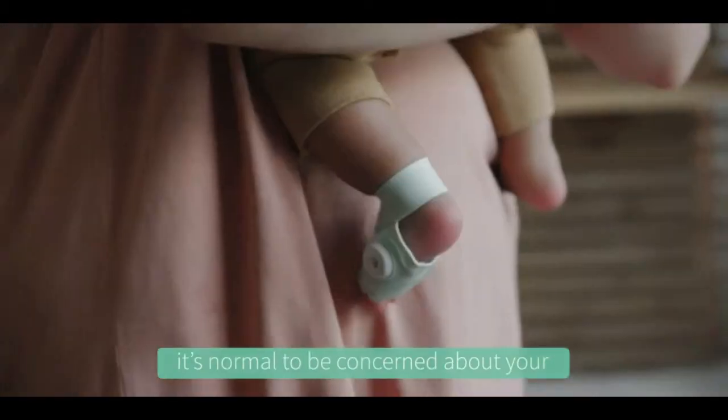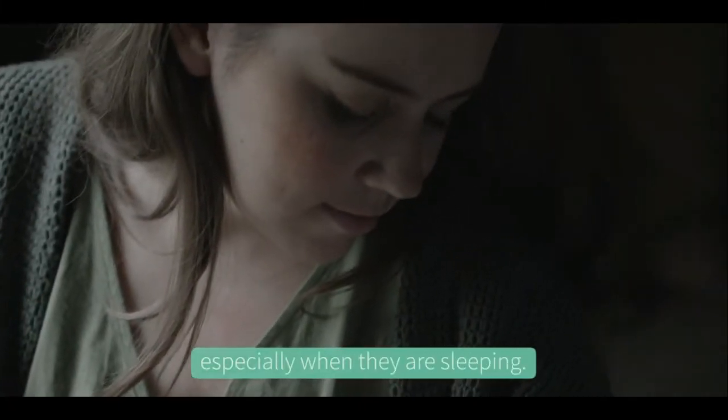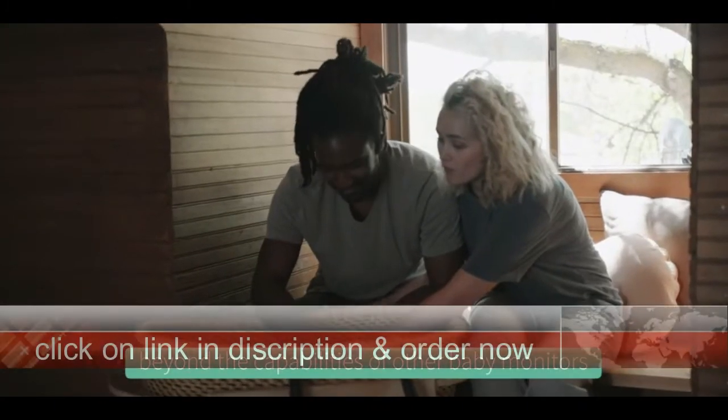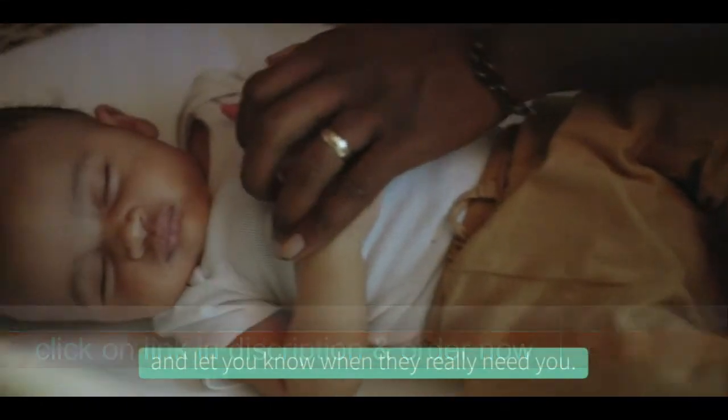As a new parent, it's normal to be concerned about your baby's well-being and safety, especially when they are sleeping. The award-winning Owlet Smart Sock goes beyond the capabilities of other baby monitors to help keep your baby safe and let you know when they really need to.